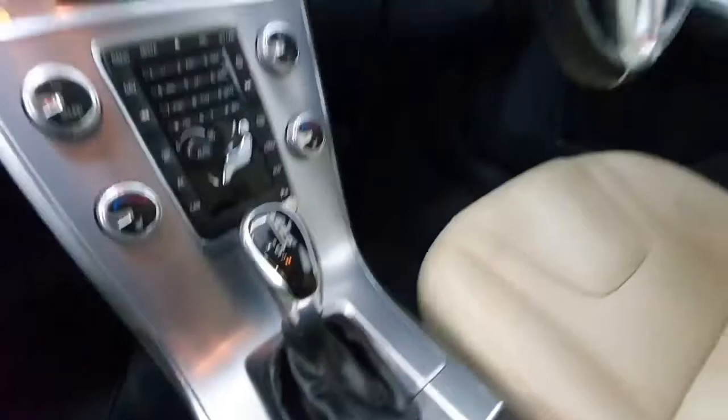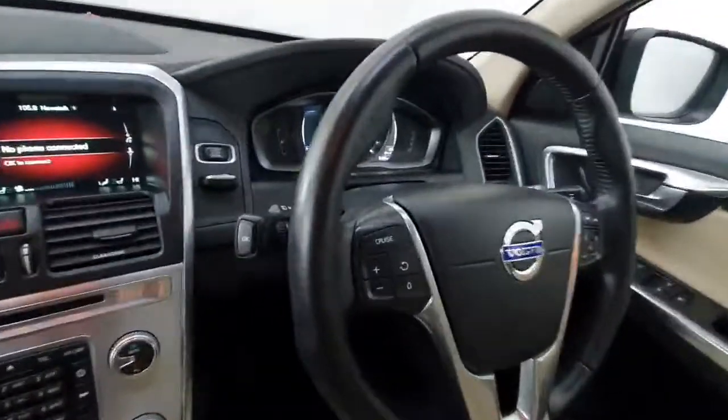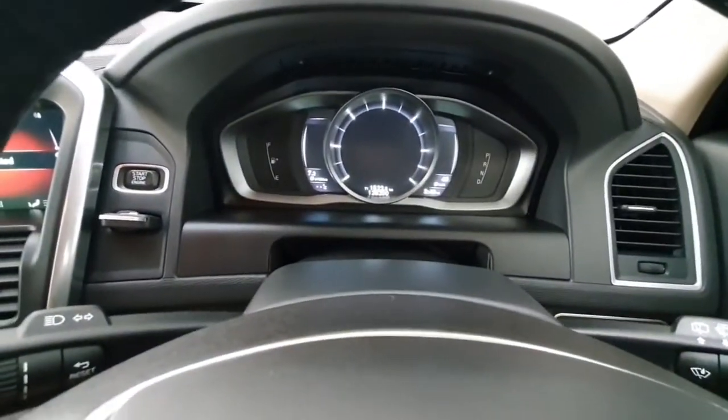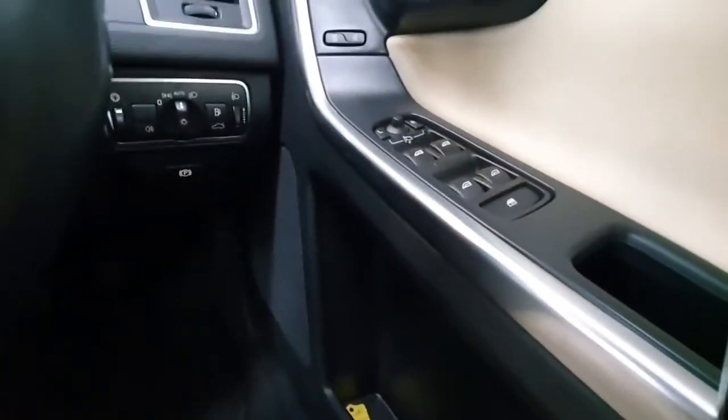It's a 2 litre diesel automatic. On the steering wheel you have a multifunction steering wheel which has all your cruise control and speed limit controls mounted here, as well as phone and radio controls. The vehicle has covered just over 128,000 kilometres from new. You have electric windows all round and automatic headlights.